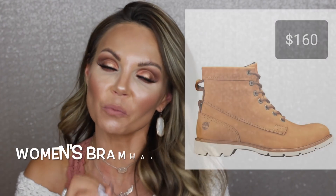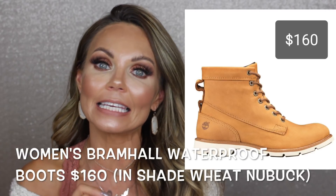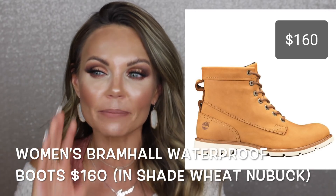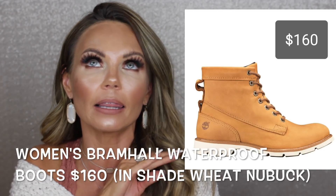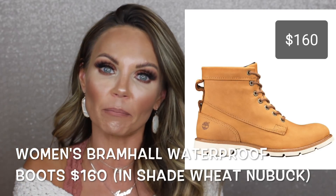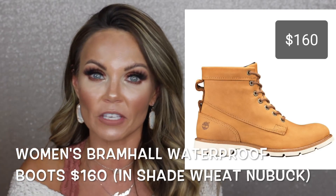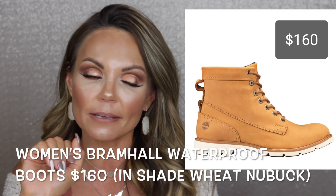My favorite shoes to wear in the fall are these Timberland hiker boots. I got them last year for $160 — I think I found them on sale somewhere. They're super comfortable and waterproof, so whatever the weather brings, I'm covered. They're my favorite pair of boots.